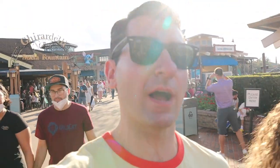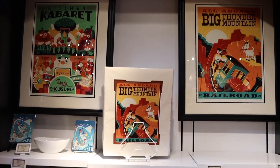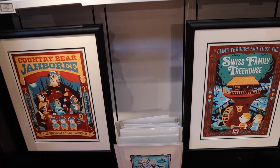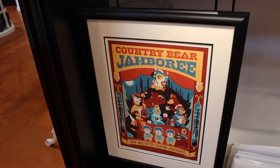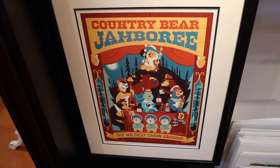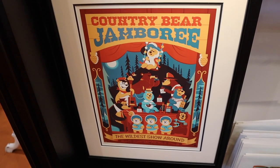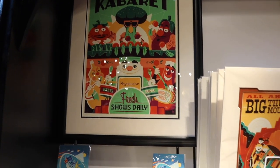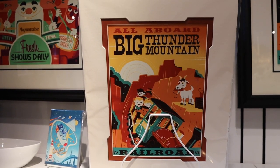World of Disney had some new items but nothing that we really wanted, nothing that really caught our eye. So we're heading into Marketplace Co-op. One of my favorite things about Marketplace Co-op is you can find some really cool pieces of artwork, like these from probably my favorite artist Dave Perillo. He does some really awesome Disney-inspired art — check out this Country Bear Jamboree poster, that is amazing. He's even got some old school ones like Kitchen Cabaret and Big Thunder Mountain. Big fan of Dave Perillo's work.